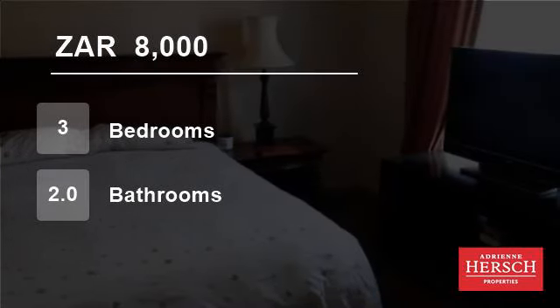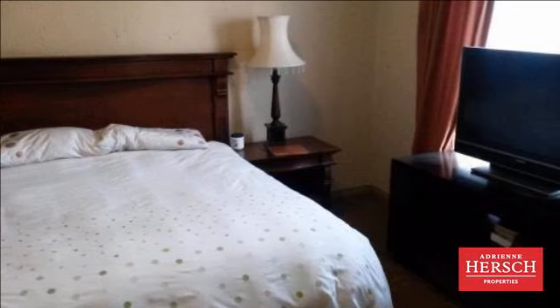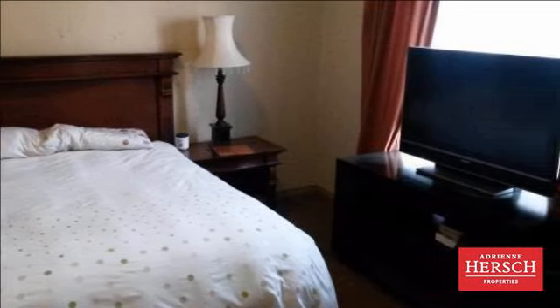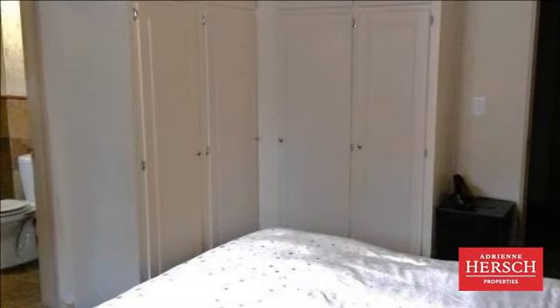Welcome to this three-bedroom flat for rent in Rue d'Airport, South Africa, for R8,000 per month. Modern ground-floor apartment with communal garden and good security.